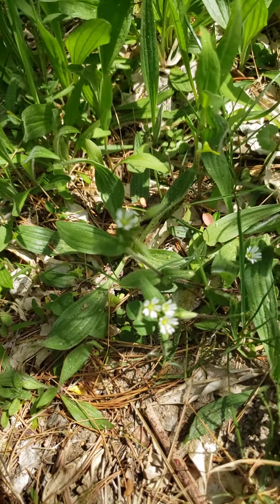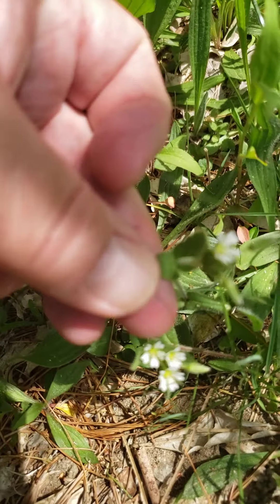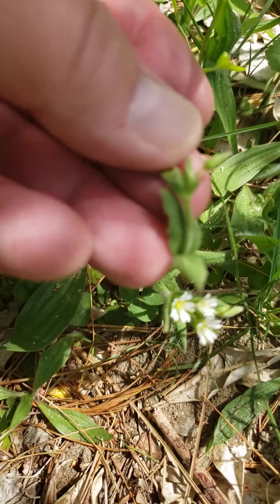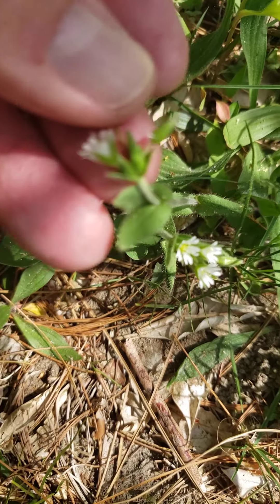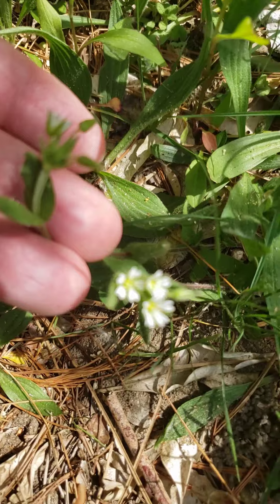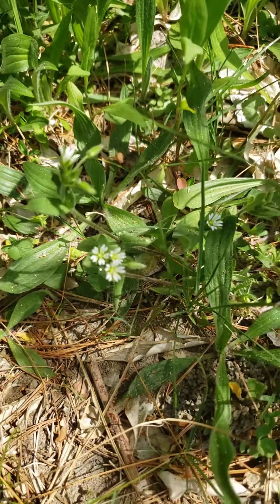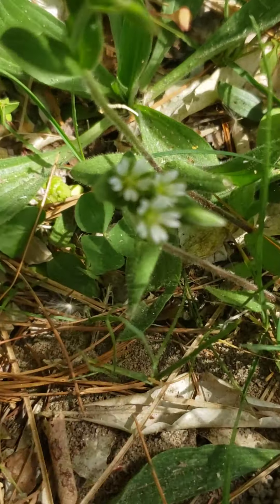Now we have another small white flower here with really distinctive leaves. You can hopefully see a very fuzz-covered top of the leaf. This is a five-part white flower, and what's interesting about these five petals is that they're very...